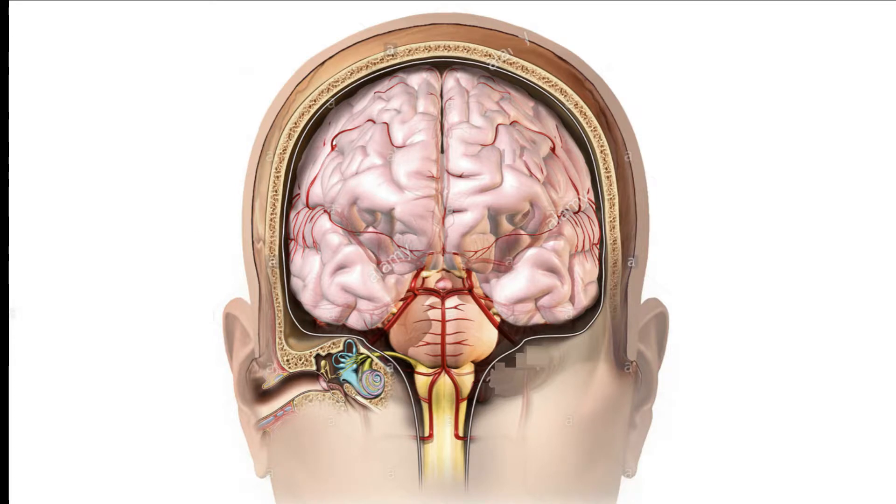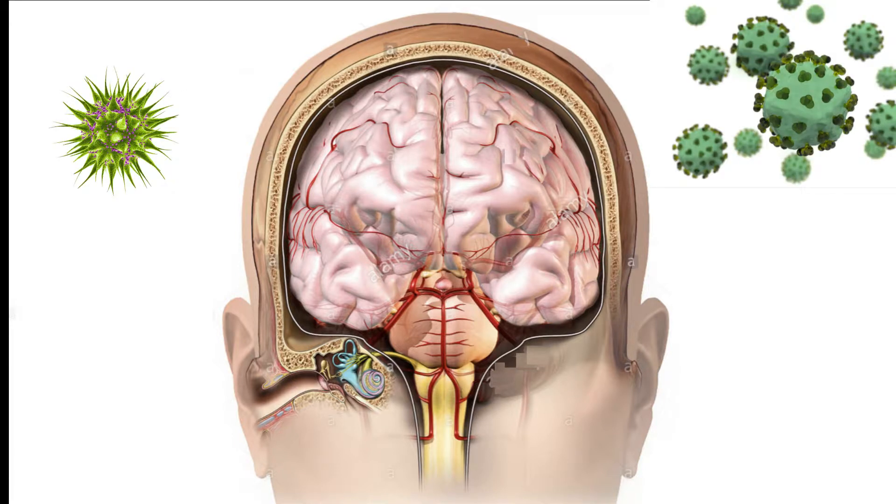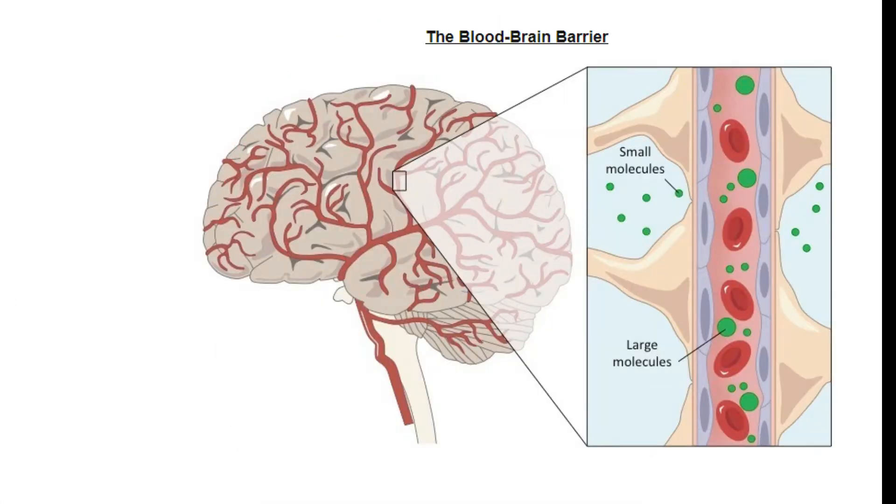It is important we first understand what the blood-brain barrier is and where this barrier is situated. The blood-brain barrier is an almost impenetrable and highly selective semi-permeable border that lines the blood vessels that feed the brain. This barrier is there to protect the brain and central nervous system from invading pathogens. It is very difficult for any pathogen to pass through this barrier. Notably, red blood cells do not pass across this barrier, however white blood cells and nutrients do. It is not fully understood how the barrier selectively allows passage of some cells and not others.